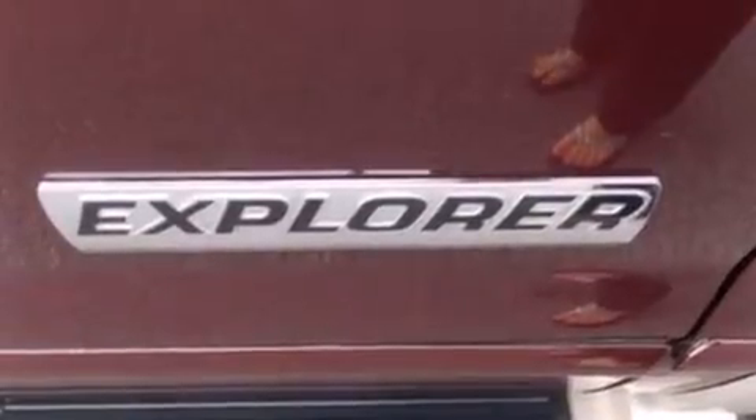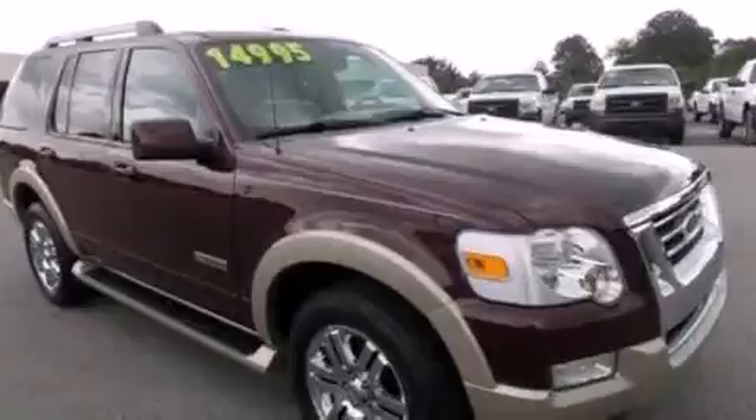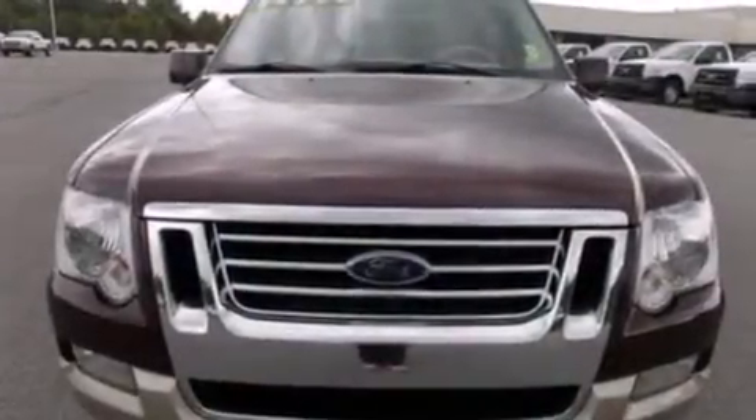A passenger side airbag, a pass-through rear seat, an auto dimming rear view mirror, front and rear reading lights, and the leather seats provide great support and create an overall luxurious feel.